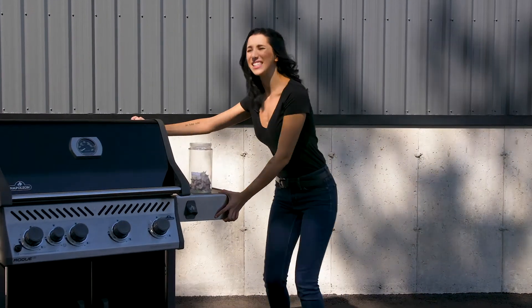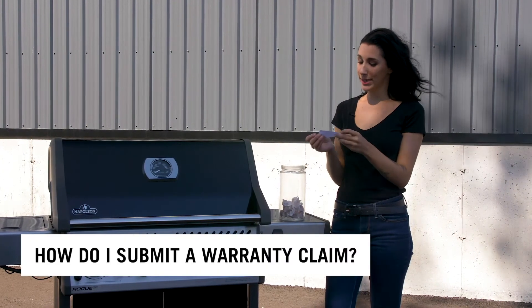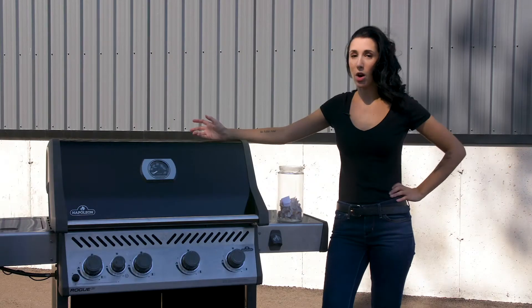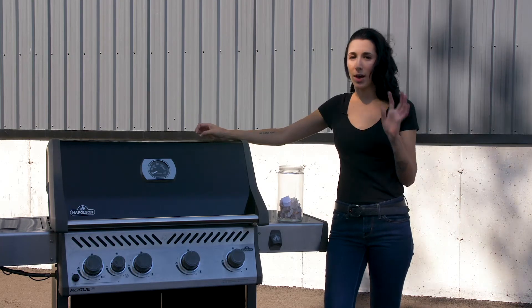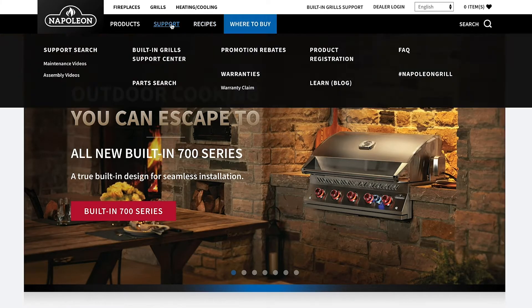Our next question is: how do I submit a warranty claim? You have a couple of options. You can contact one of our authorized dealers and they will be able to submit a warranty claim on your behalf, or you can contact us directly. We have a warranty form listed on our website — go to the grill page and follow to the support tab, then click on warranty claim.